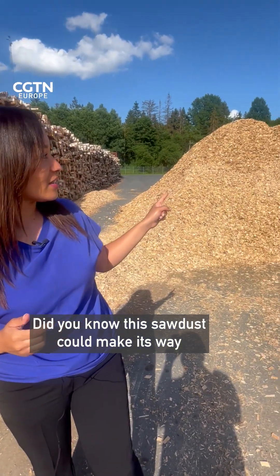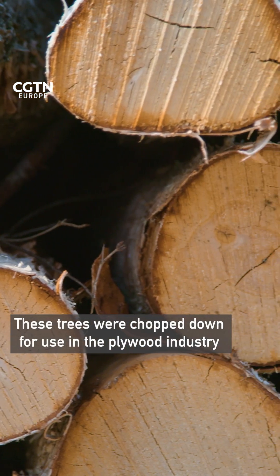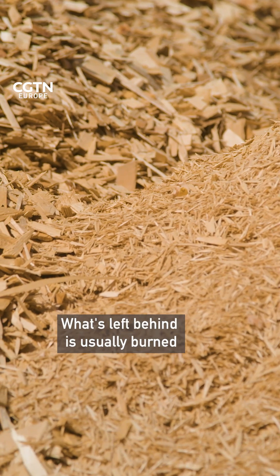Did you know this sawdust could make its way to your plate? These trees were chopped down for use in the plywood industry. What's left behind is usually burned.